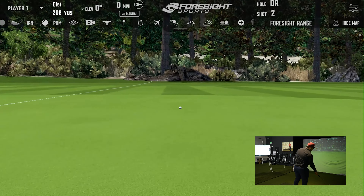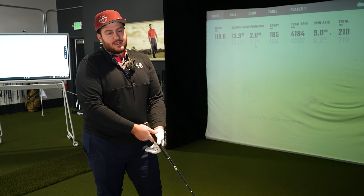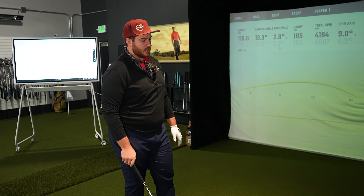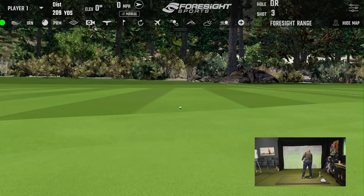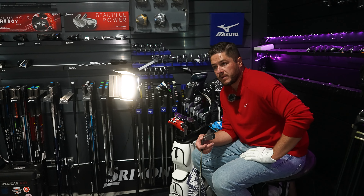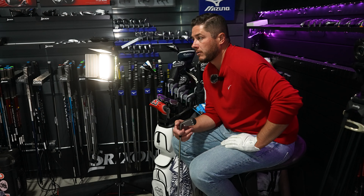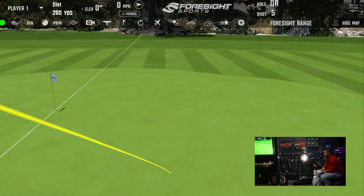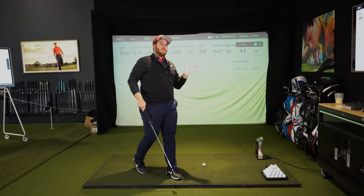Two in a row on the green. My 7-iron is usually about 175 carry with just over 6,000 spin — maybe 6,500 on a good strike. We set the green at 200 yards. By the way, we're at altitude — 5,280 feet in Denver — so we're at least 10 to 15 percent higher than sea level. That's five in a row on the green. Instead of doing a full send like we do with drivers, let's test shapeability. I'm going to try and hit a draw.